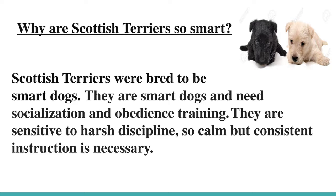Why are Scottish Terriers so smart? Scottish Terriers were bred to be smart dogs. They are smart dogs and need socialization and obedience training. They are sensitive to harsh discipline, so calm but consistent instructions are necessary.